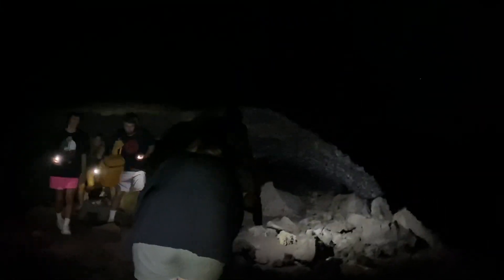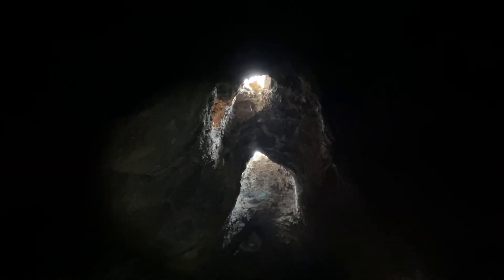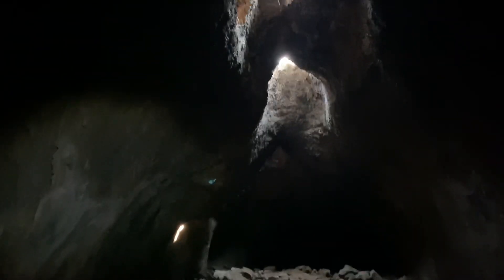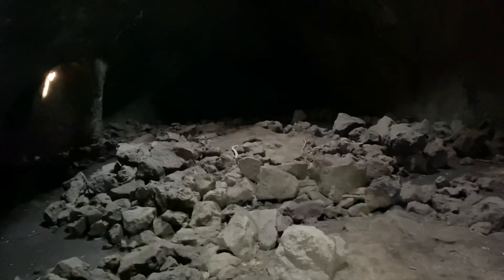Watch out for the bats. It keeps closing and then opening. Yeah, it goes pretty far — we had to stop because it just got too small, but it keeps going.